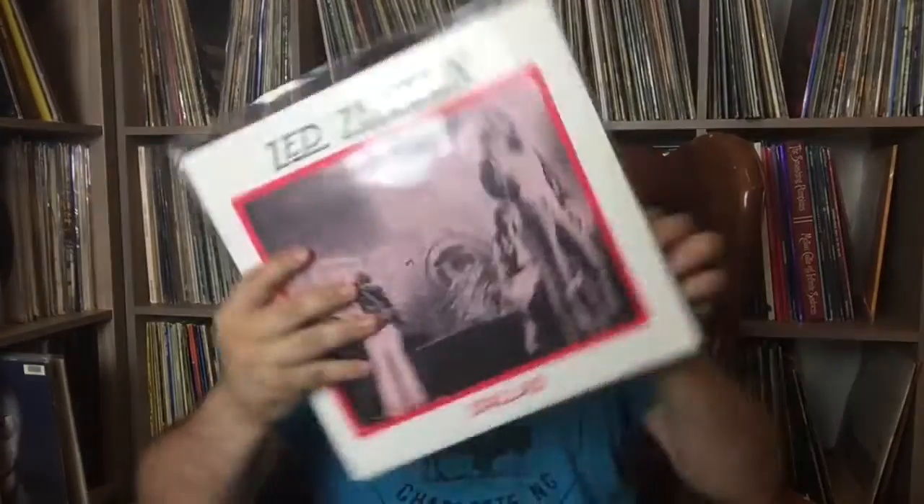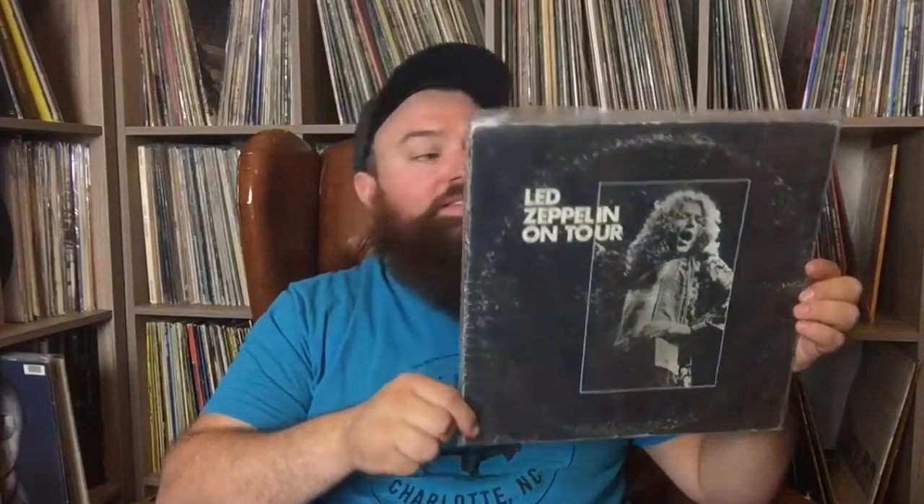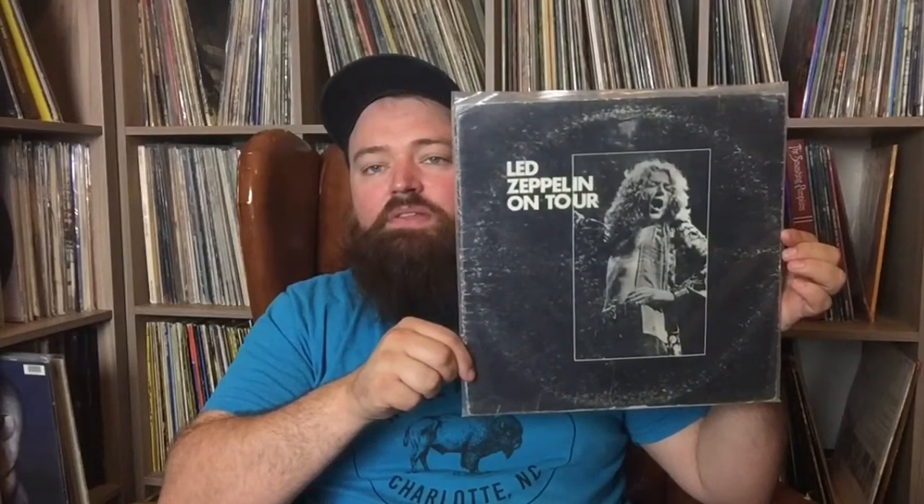Now I'm going to do some rapid fire to show some random bootlegs. This is Led Zeppelin Dallas, Texas, March 5th, 1975 — really great show, double LP, great looking cover. This is the first Led Zeppelin bootleg I ever found — it's called Led Zeppelin on Tour. This is a terrible, terrible sounding recording; I can't remember where it's from, but the recording is horrible. But I was fascinated by it and that's what kind of got me started collecting bootlegs.